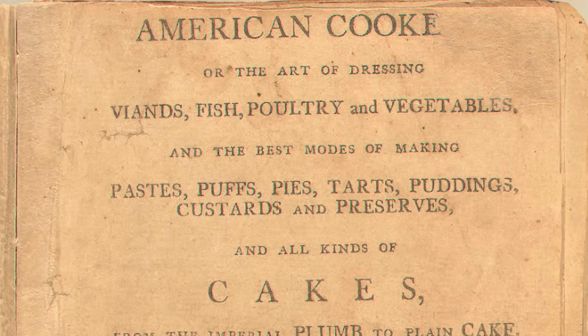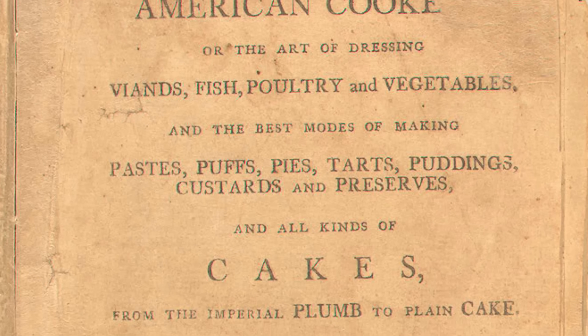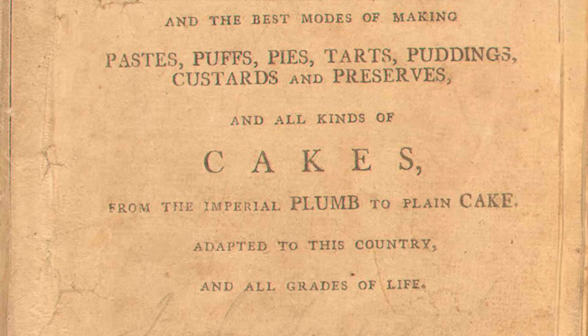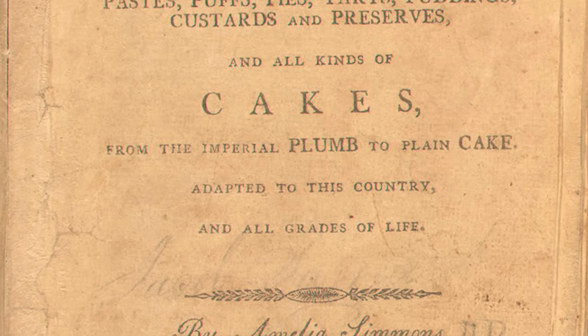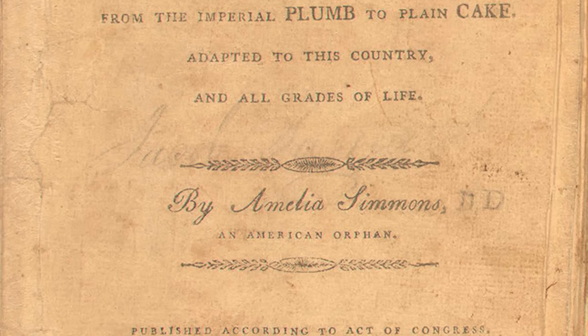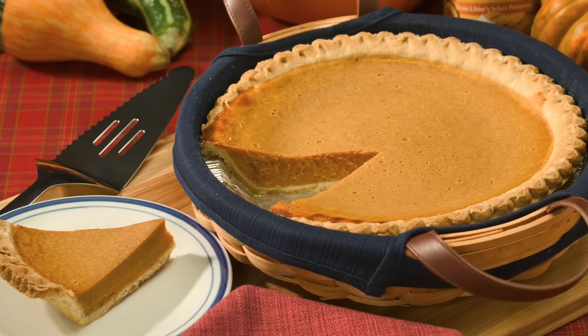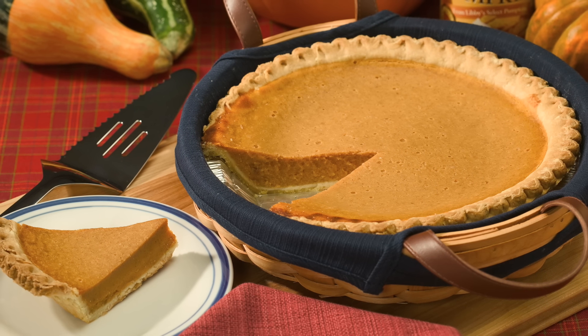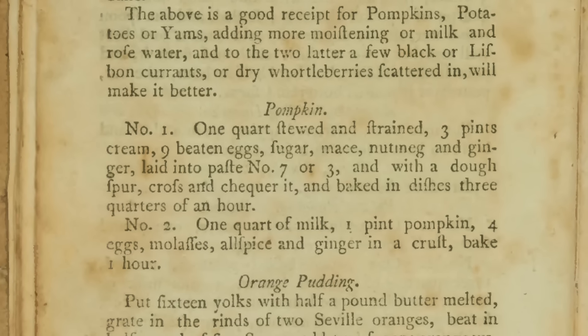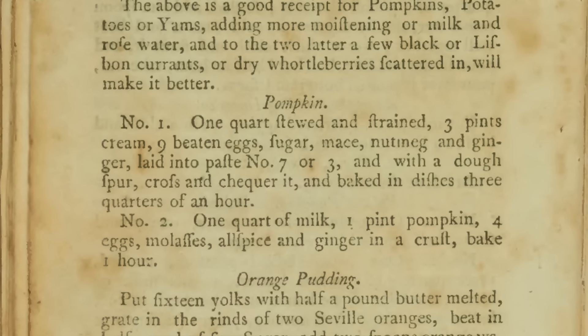Today's recipe comes from American Cookery by Amelia Simmons, which was published in Hartford, Connecticut in 1796. It's often considered the first cookbook by an American published in the relatively new United States of America, and it has some of the earliest recipes for pumpkin pie — especially that custardy pumpkin pie that we know and love today. But her recipes are still rather different than the modern pumpkin pie.